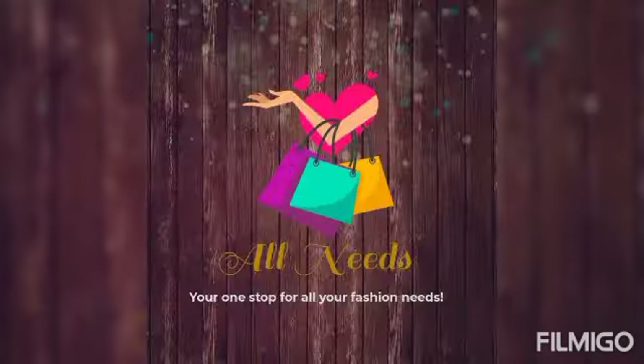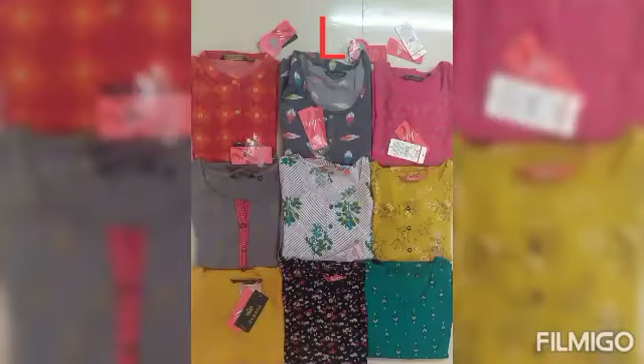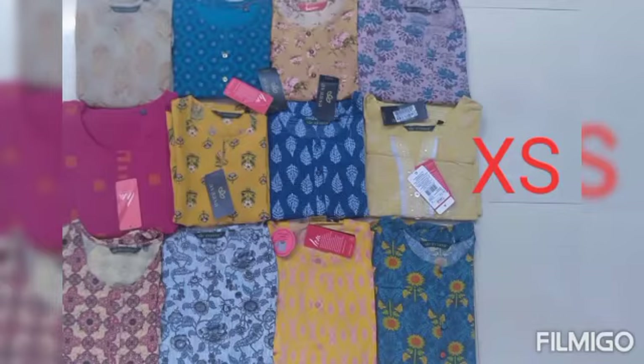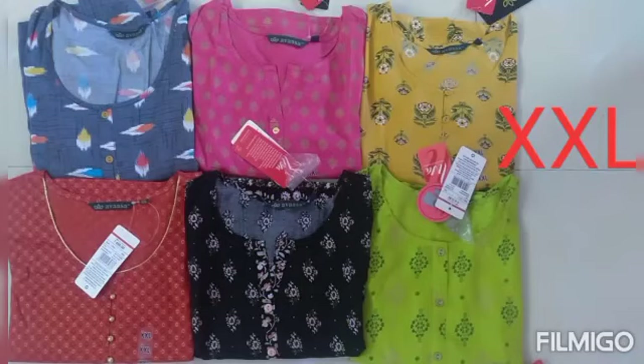Hi, hello everyone, welcome to Channel All Needs, your one stop for your fashion needs. We are going to show you this video about Awaza branded kurtis, the sizes and designs available. It is branded kurtis at a very affordable rate.